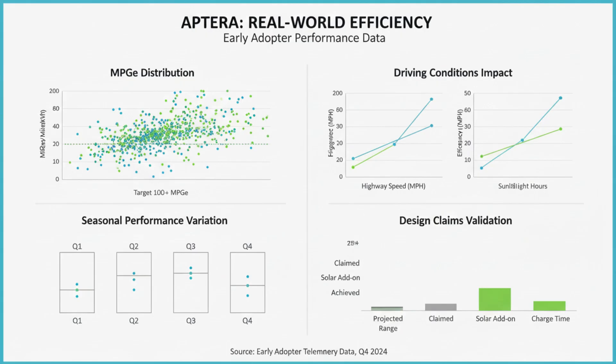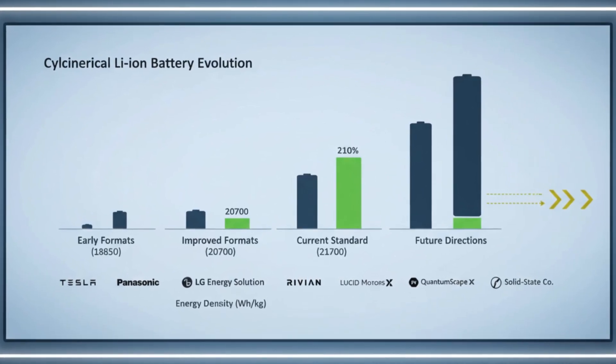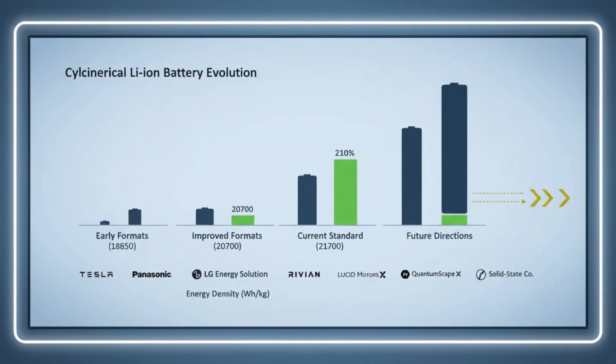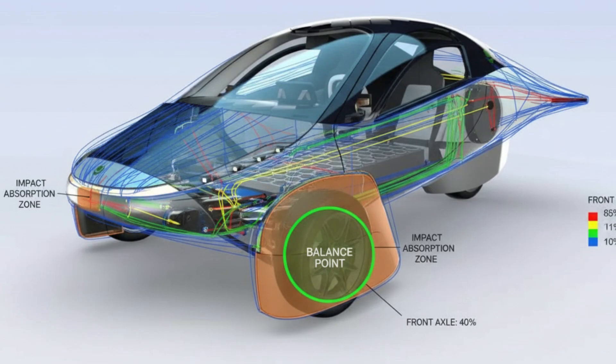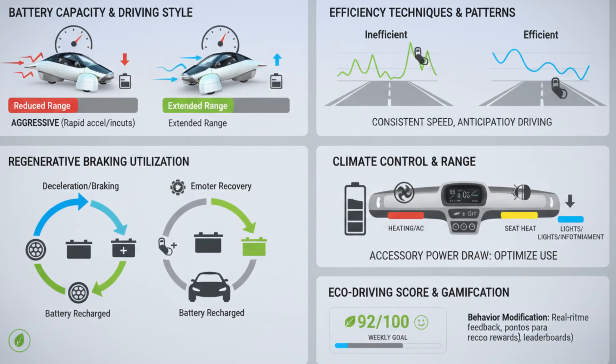From a production standpoint, the battery design has moved beyond concept. Production intent packs exist. Suppliers are contracted. The cell technology itself is proven at scale. What remains is the challenge every startup faces: executing manufacturing at volume. The battery isn't the weak link — if anything, it's one of the most mature and well-validated components of the entire vehicle.